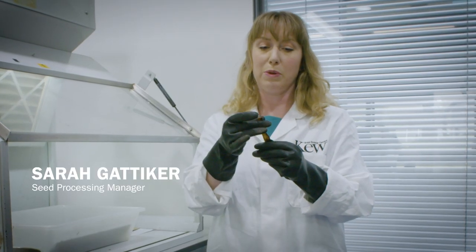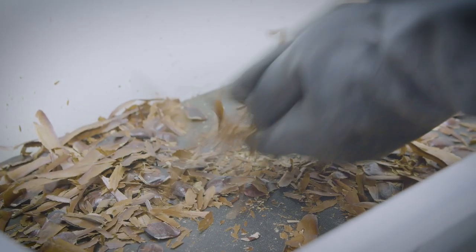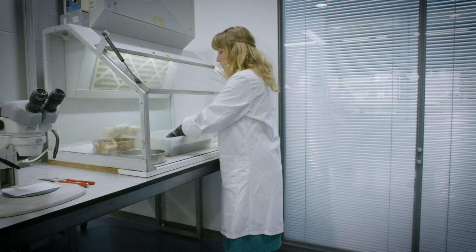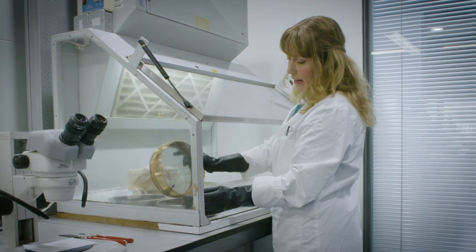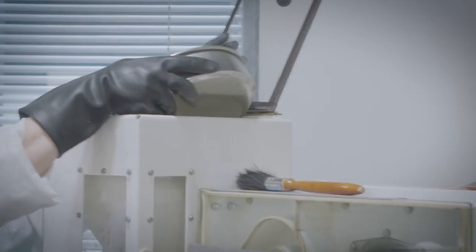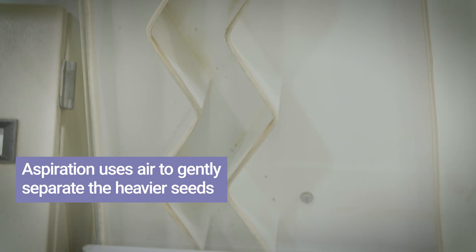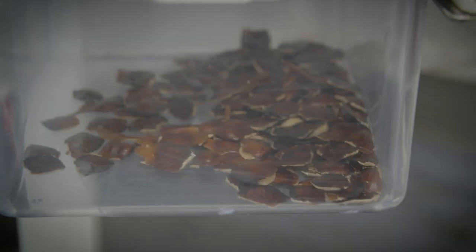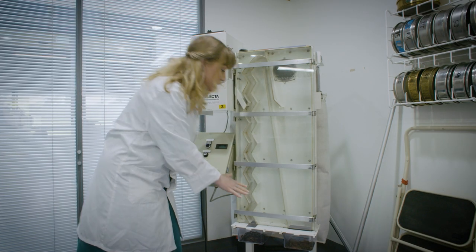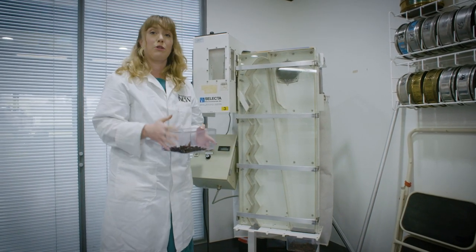This is an Entendrophragma from Ghana — a vulnerable tree due to its uses for timber and medicinal properties. It comes with a beautiful tail which helps it wind-disperse, but we don't want to keep this because it adds to the bulk. By gently rubbing it through the sieve, I can pop the sample through, which removes smaller debris and allows me to aspirate the rest. The seeds tumble gently through the airflow so the lighter debris falls to one side and the heavier seeds fall the other. I'm now left with a nice clean sample of seeds.